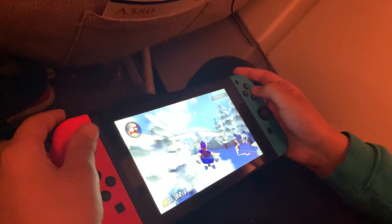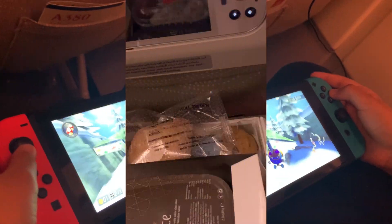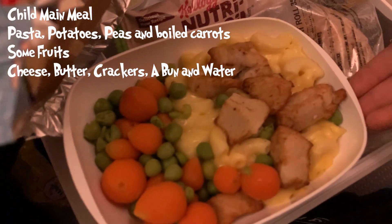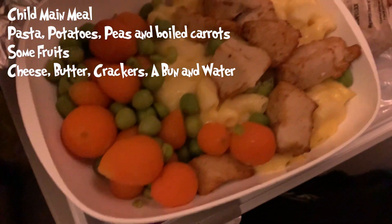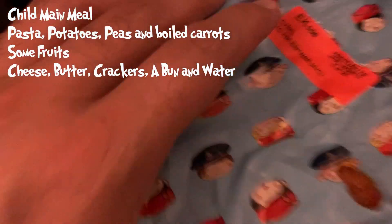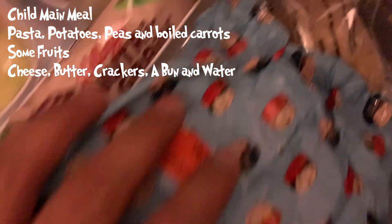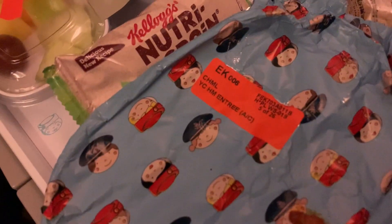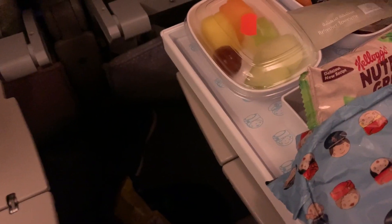It looks like they are getting some food — it's time to eat. Food has finally arrived. I have the child meal, which has pasta, potatoes, some veggies, cheese, and a bun. They also have a towel — not to eat! — and cutlery. Cheese, butter. I've got the chicken meal: rice, chicken, some veggies. There's also a dessert, some potato salad, a bun, a cookie, and a Thirsty Planet water.